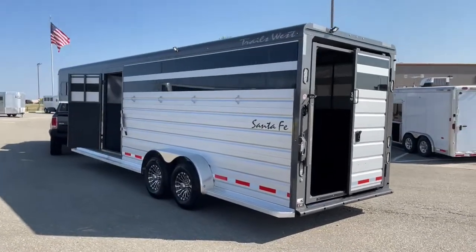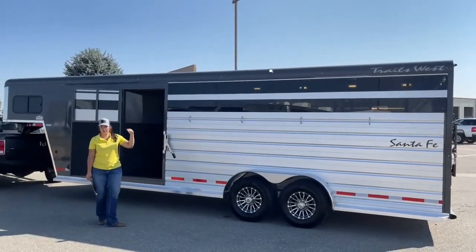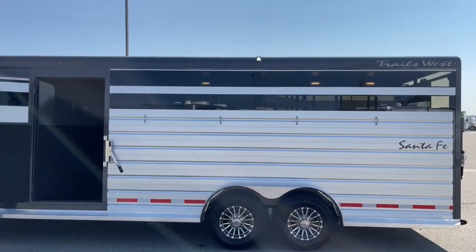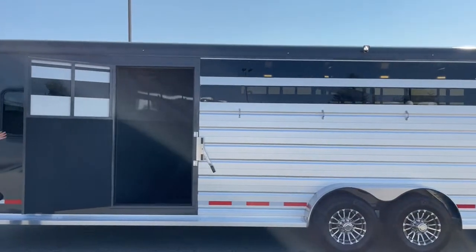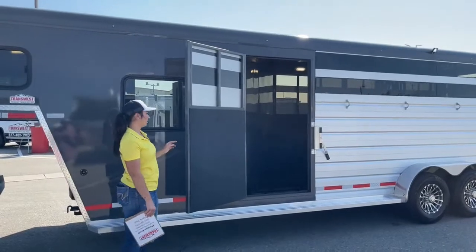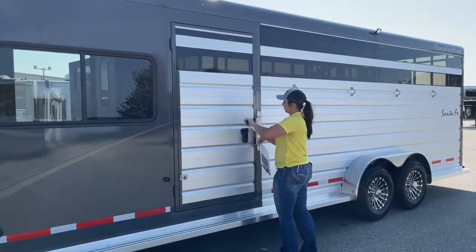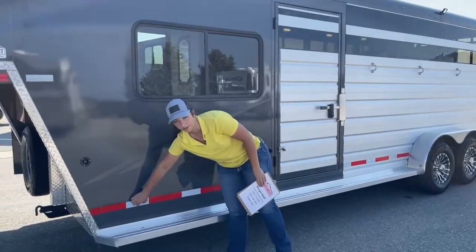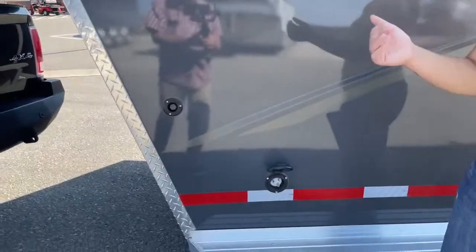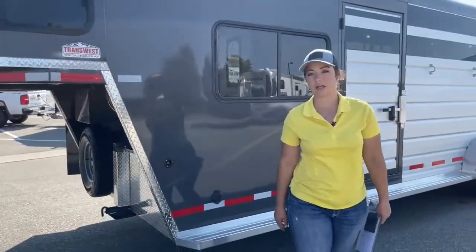Over here on the head side of the trailer, you've got your plexiglass again — those come out if you need or want them to. You've got four more ties, so four on each side, and an LED light up above. You also have your escape door right here. The escape door comes in handy when you've got that front area set up as more of a storage space — you're able to get in there without having to go through the back if you've got horses back there. And this is your 30-amp plug that I was telling you about, to put power into this front area. You can plug into a portable generator or into a campsite hookup.